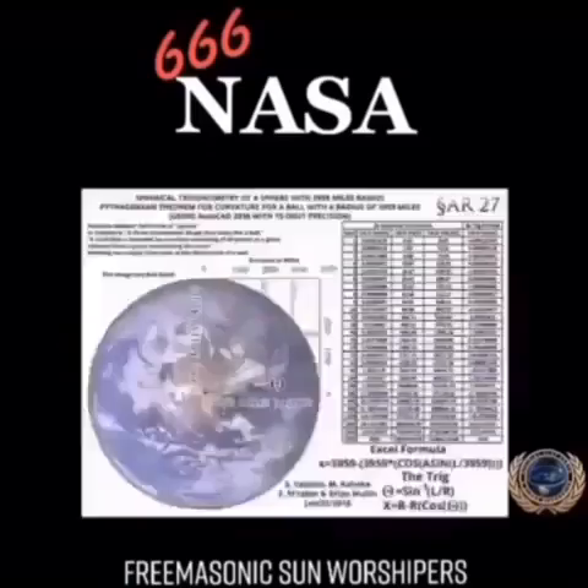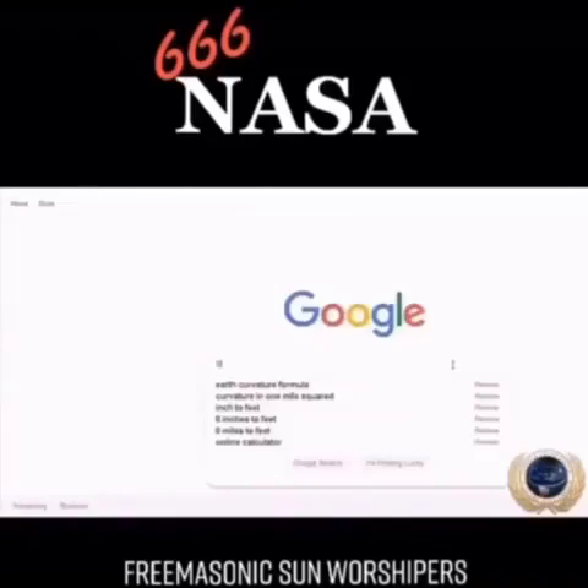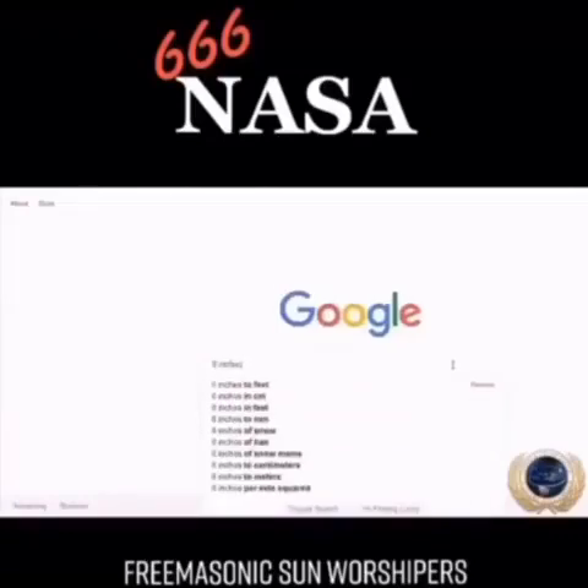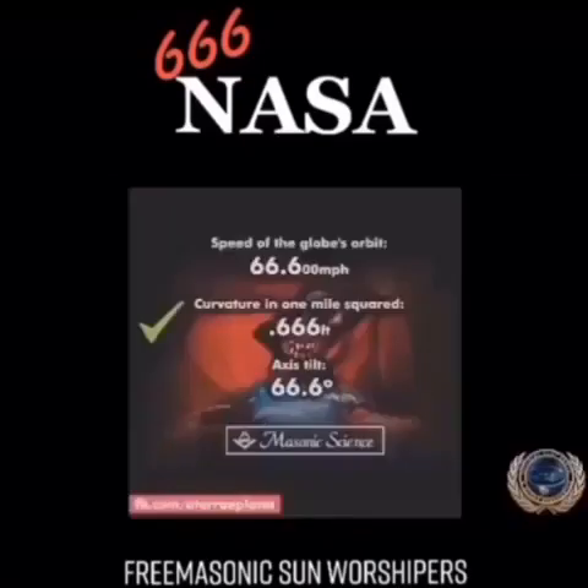Next, curvature in one mile squared. According to the Pythagorean theorem, 0.67 feet of drop. Eight inches converted to feet is 0.66667 feet. Curvature in one mile squared. Check.